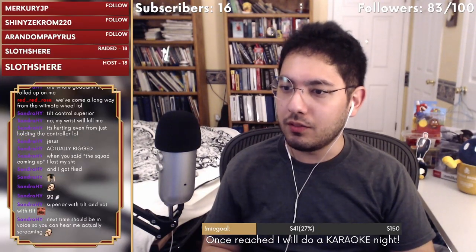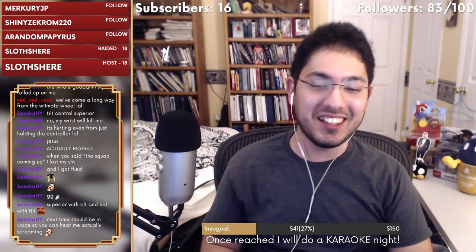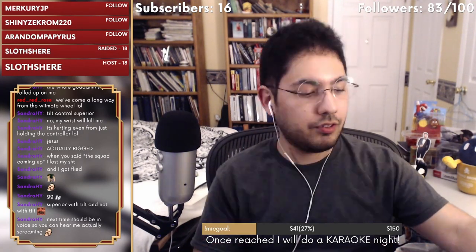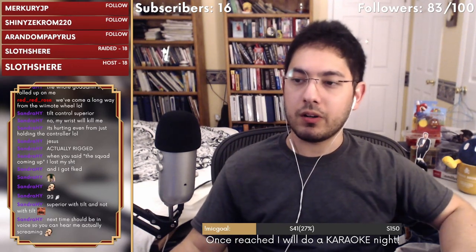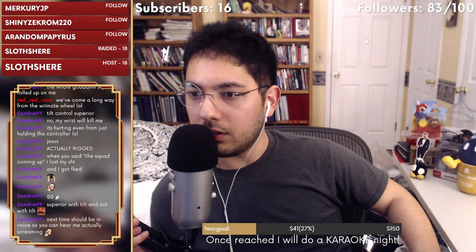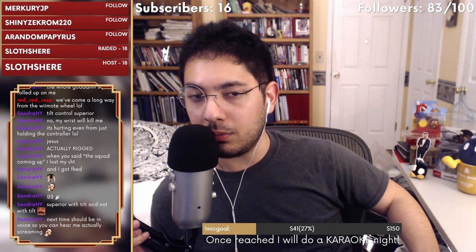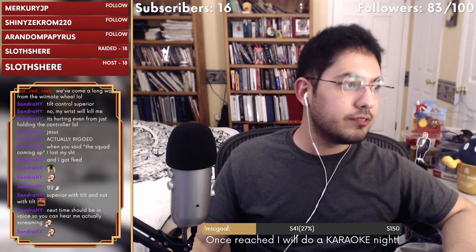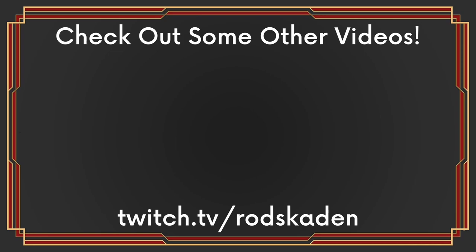This was fun! Next time should be in voice so you can hear me actually scream. I wish more people would play Mario Kart — I would love having just a group on voice, complete utter chaos. Maybe I'll start infiltrating other communities that play Mario Kart. Anyway, I feel like we've gotten coconut mauled enough. Bye!